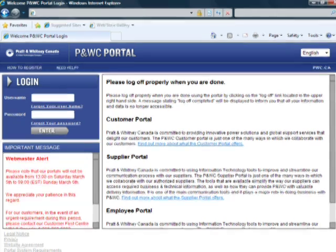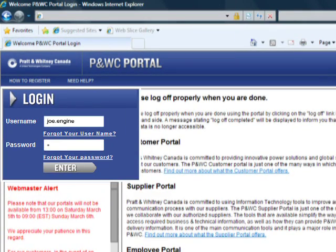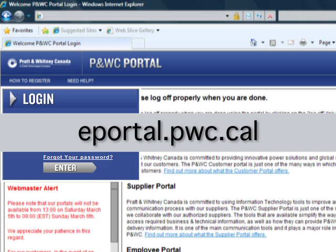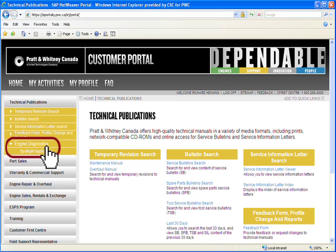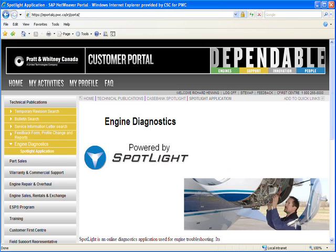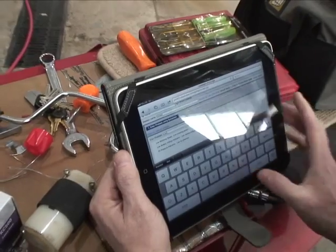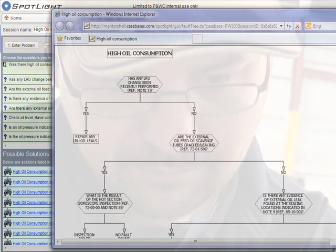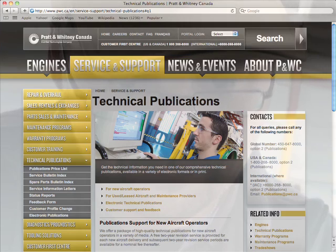You can access Spotlight on Pratt & Whitney Canada's Customer Support Portal at ePortal.pwc.ca. It is available 24/7 around the world via your computer or smartphone. Fault isolation charts are also available through Spotlight when needed and are linked to Pratt & Whitney Canada's online technical publications.